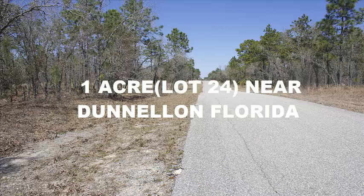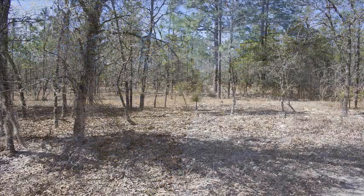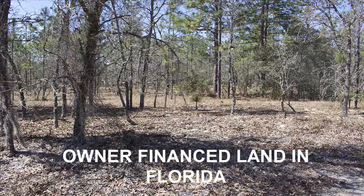This one acre lot is a really nice lot. It's got paved road frontage right out in front, and it also has power — the power is just about a quarter mile away. This would make an excellent building lot, and it's located about an hour north of Tampa, Florida.